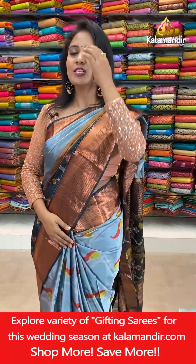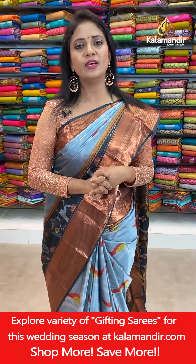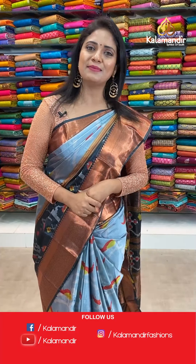Next saree — how about today's collection? Thanks for joining today's live! Enjoy today's collection and grab your favourite sarees within 24 hours. Thanks for joining, each and everyone — thanks for showering your love and affection towards the brand Kala Mandi. Lots of love from Kala Mandi.